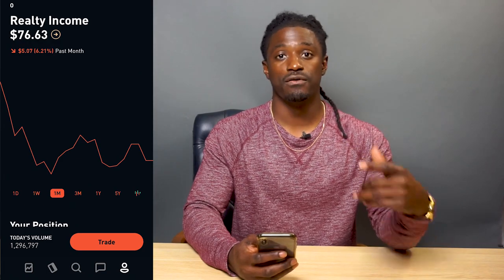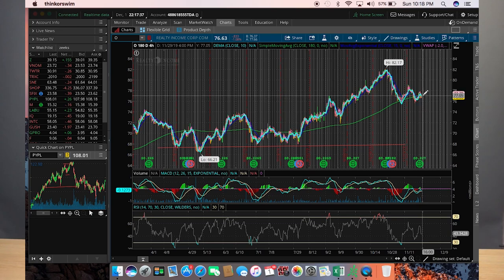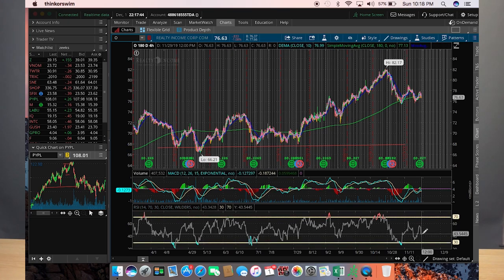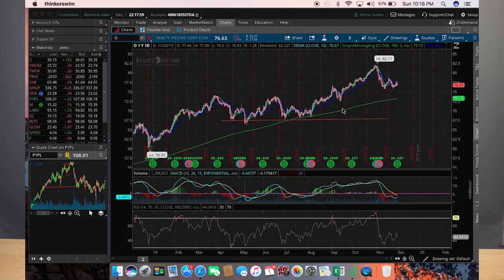Ticker symbol O is at $76.63. You can see a clear line of support down here, and O right now is staying true and using the 180-day simple moving average as a line of support — it bounced off right here, went up, bounced off again, and it's riding that 180-day simple moving average. Looking at the RSI indicator, it's not overbought or oversold — it's in between. So if you guys wanted to get in on O, you possibly could for a good opportunity. Let's zoom out to the year chart to get a better look.